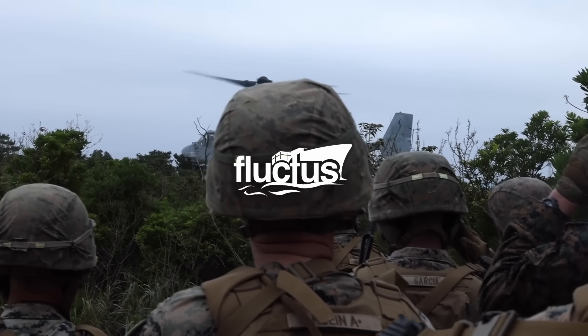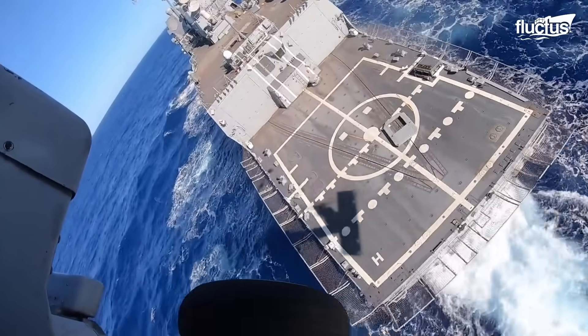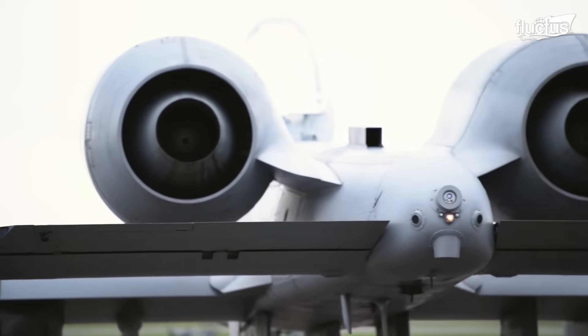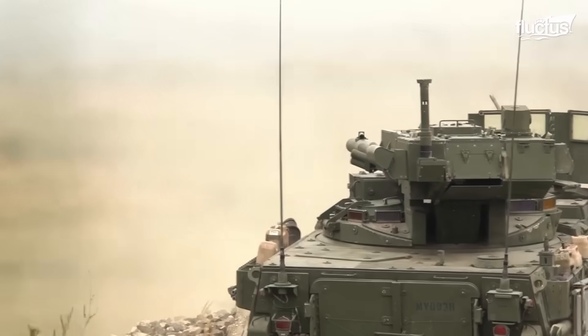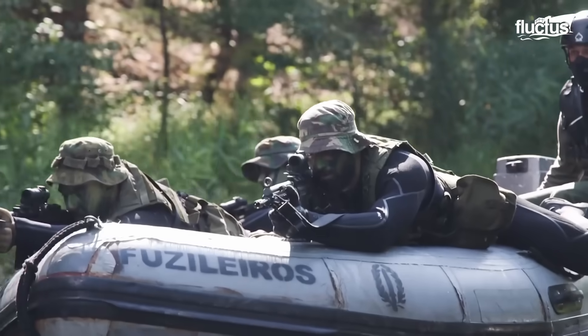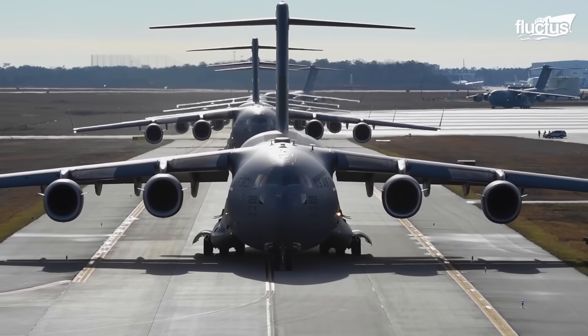Hello everyone and welcome back to the Fluctus channel. The United States boasts enormous military power. It's hard to name countries that can match the United States in military prowess.